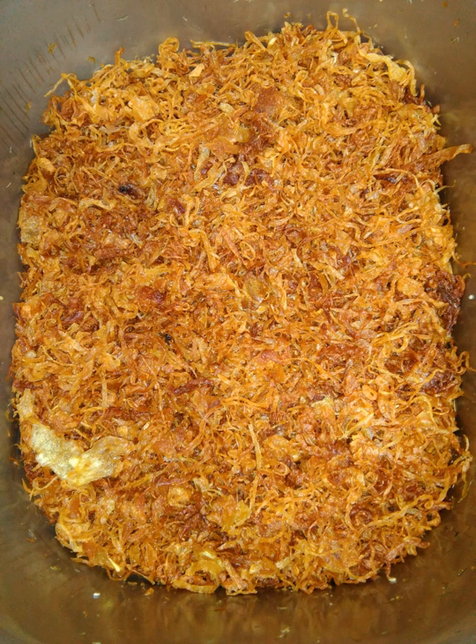The Philadelphia cheesesteak is a hot sandwich commonly served with sautéed onions, and they are half of the dish called liver and onions. In the Middle East, mujadhara is a dish made of lentils and rice topped with fried onions. In Indian cuisine, fried onions are one of the key ingredients for the rice dish called biryani.